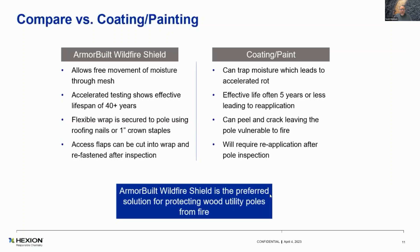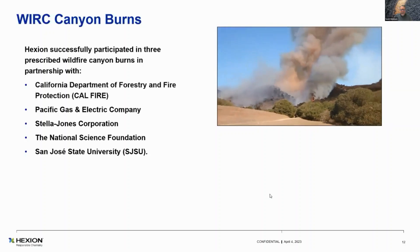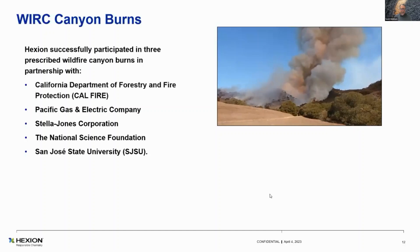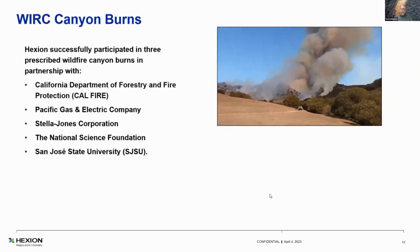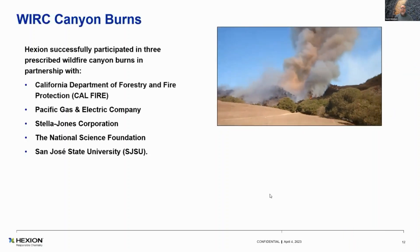We recently did a Wildfire Interpretive Research Capitol Canyon Burns — WIRC. We did this in conjunction with San Diego State University, the National Science Foundation, and Stella Jones Corporation, our partner and the largest wood power pole supplier in North America. PG&E sponsored and donated the poles; we donated the wrap. PG&E got them in the ground. We had eight poles in three prescribed burns that were close to 3,000 acres total, about 1,000 acres each.